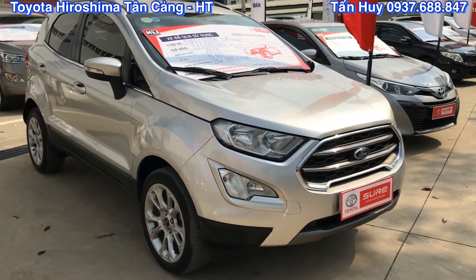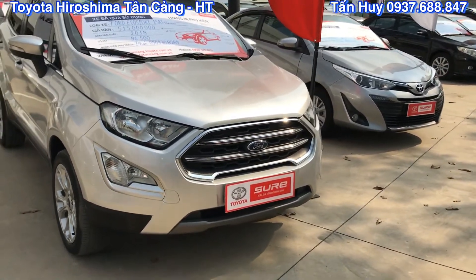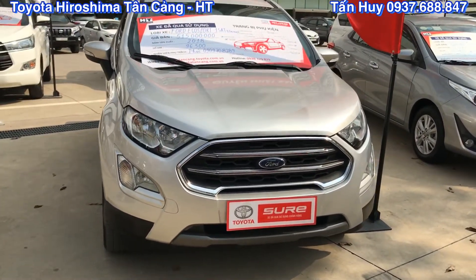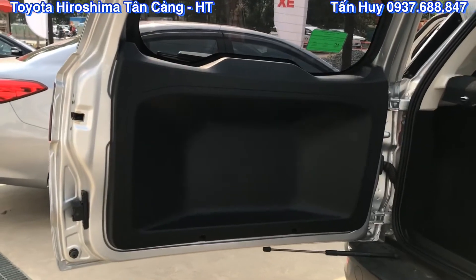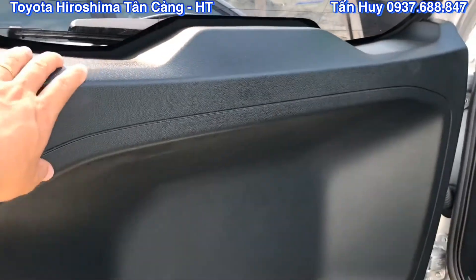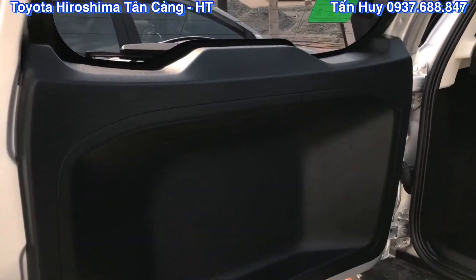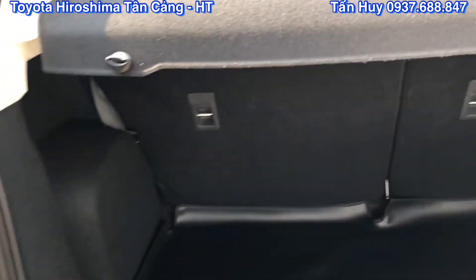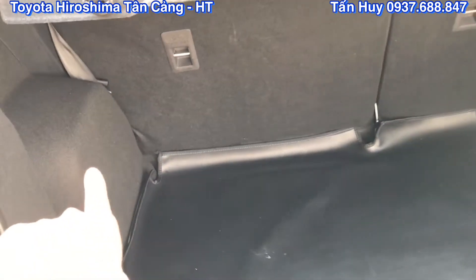Sơ lược cho các anh chị và các bạn nắm về phần ngoại thất của chiếc xe Ford EcoSport 2018. Thì Huy sẽ mời các bạn xem thêm về phần nội thất bên trong để đánh giá chi tiết hơn về chất lượng của chiếc xe này. Đây là phần cốp sau, còn rất là mới và đẹp. Bên Huy chủ yếu về làm maro vệ sinh lại thôi. Nhìn vào thì rất là sạch luôn.